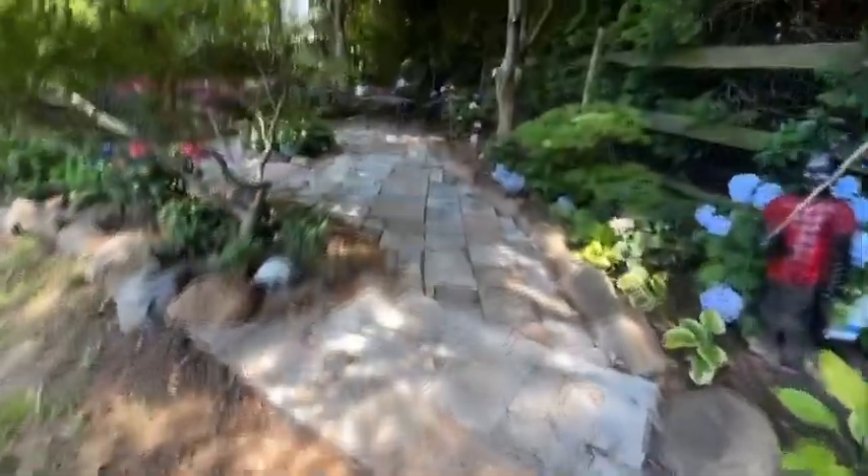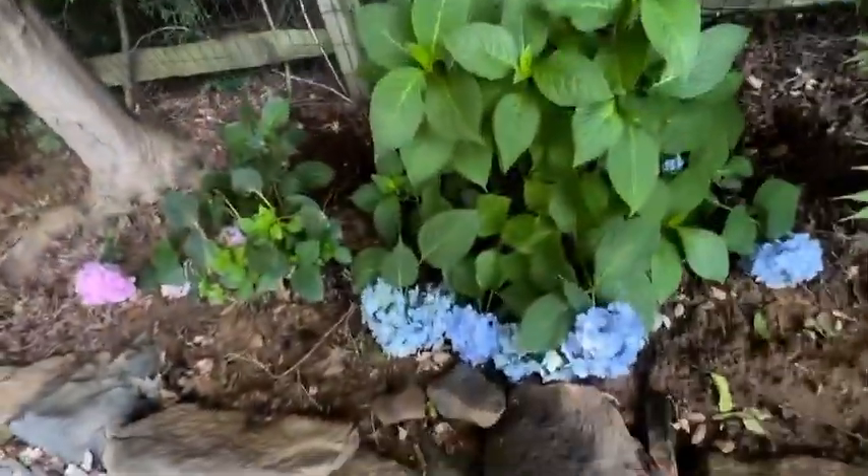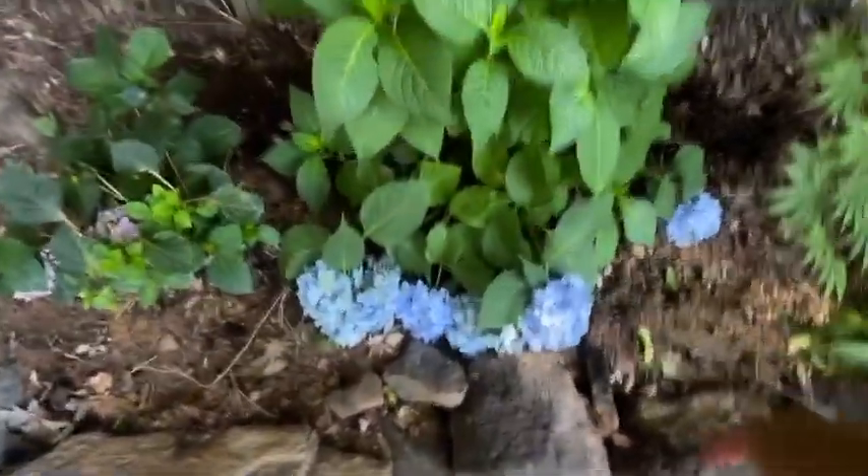Hey guys, today I'll be showing you an update of my hydrangea garden. We've got our hydrangeas back here — these are drooping down a bit, so we're going to have to tie these up.